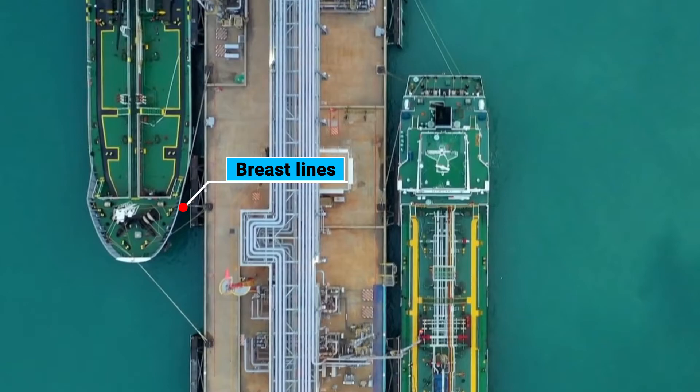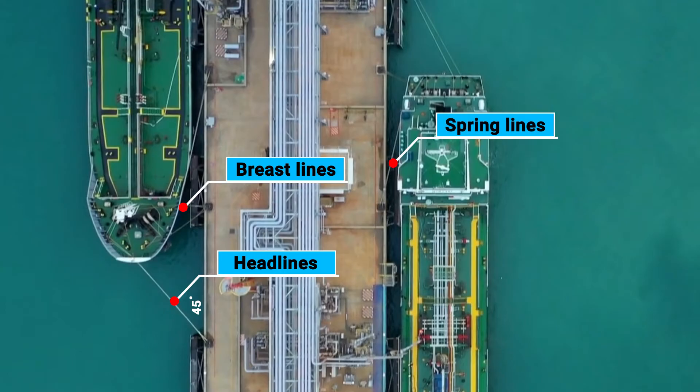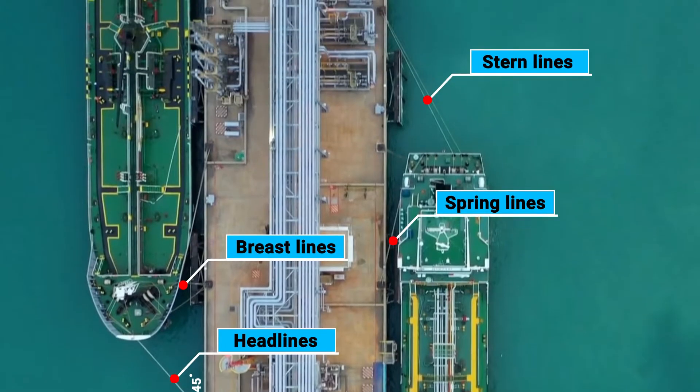Breast lines run perpendicular to the ship's front and back, keeping the ship from moving away from the berth. Headlines connect from the front of the ship to the shore at about a 45-degree angle. Spring lines run nearly parallel to the ship's front and back and prevent it from moving forward or backwards. Stern lines are similar to head lines, but they connect from the back of the ship to the shore.